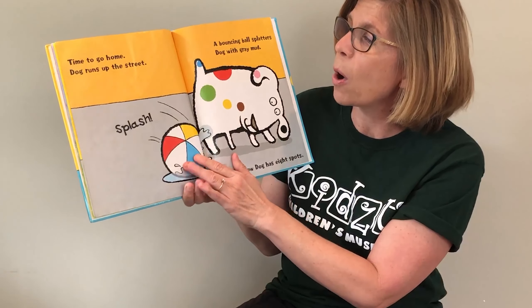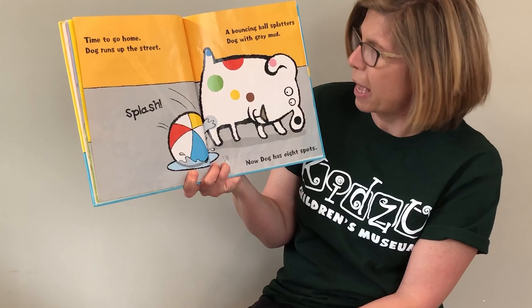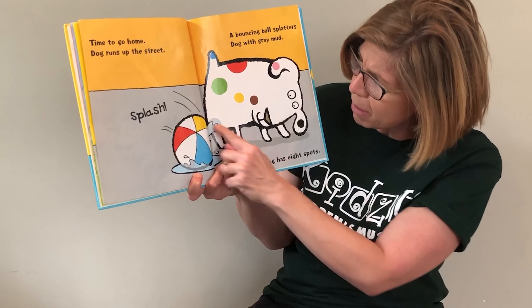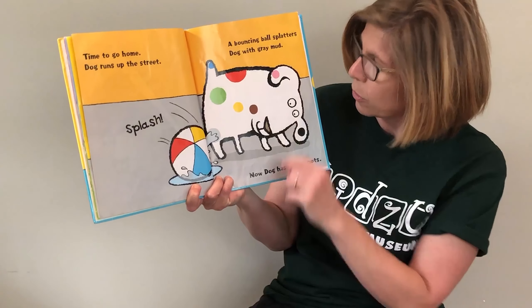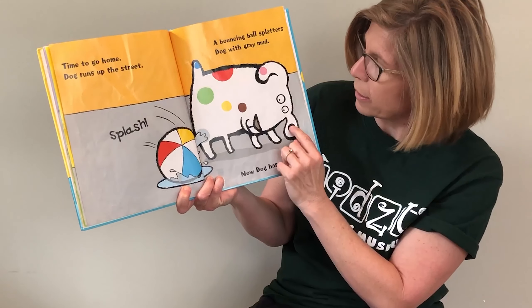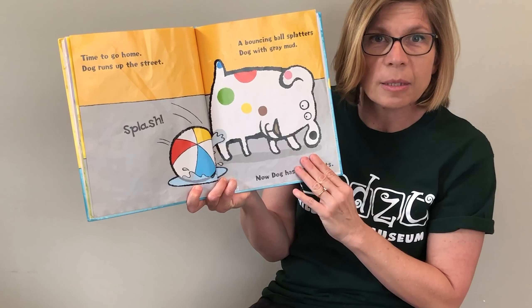Time to go home. Dog runs up the street. Splash! A bouncing ball splatters Dog with gray mud. Now Dog has eight spots. Let's count — where's that black one? One, two, three, four, five, six, seven, eight. Eight spots.